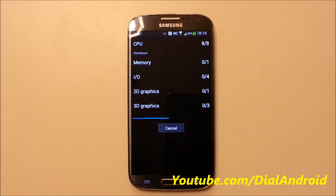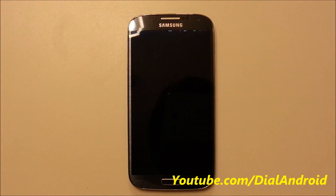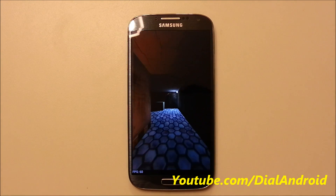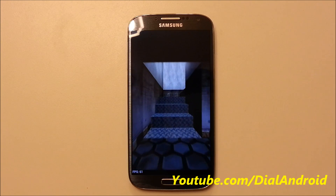This Galaxy S4 is the AT&T version. It will check all the processor, frames per second, video graphics, and everything, so we should get a result in a minute.